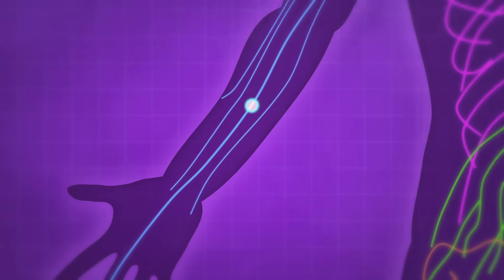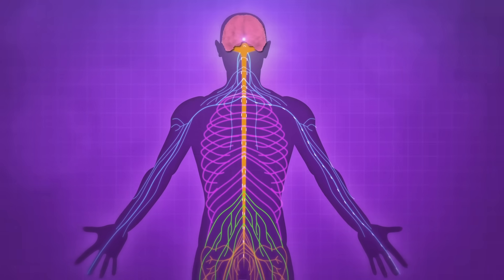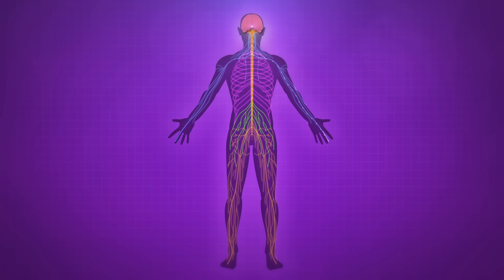Nerves are kind of like wires, which send electrical signals to and from the brain. The average human has 46 miles of nerves in their body.